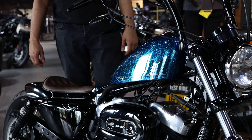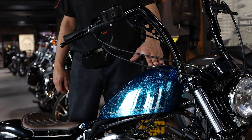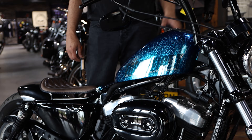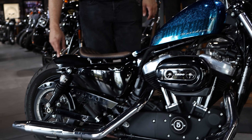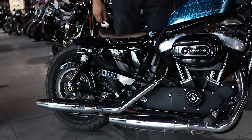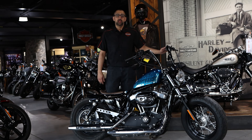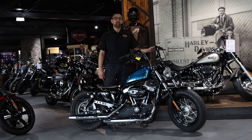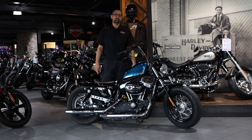Tons and tons of extras. Obviously you can see firstly the metallic blue hard candy paint. It's got the chisel bars, solo seat, custom rear shocks, and it's got the front LEDs and rear LEDs. Also with the side mounting number plate. It's a 64 plate, registered in 2015, with 6,372 miles.